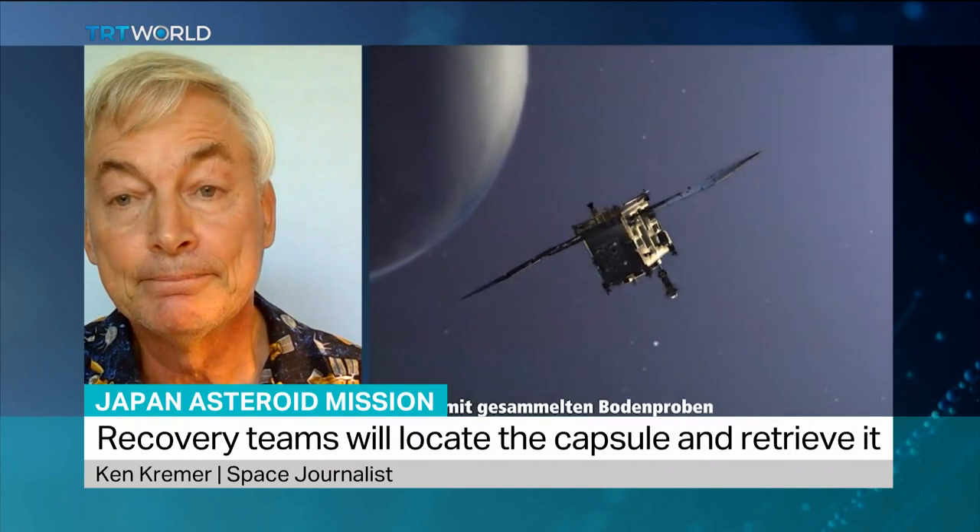You mentioned OSIRIS-REx, the NASA spacecraft that did the touch-and-go grab from the surface of another asteroid a couple of weeks ago. What is it about asteroids that is unique from other planets or moons that has scientists so interested in them?